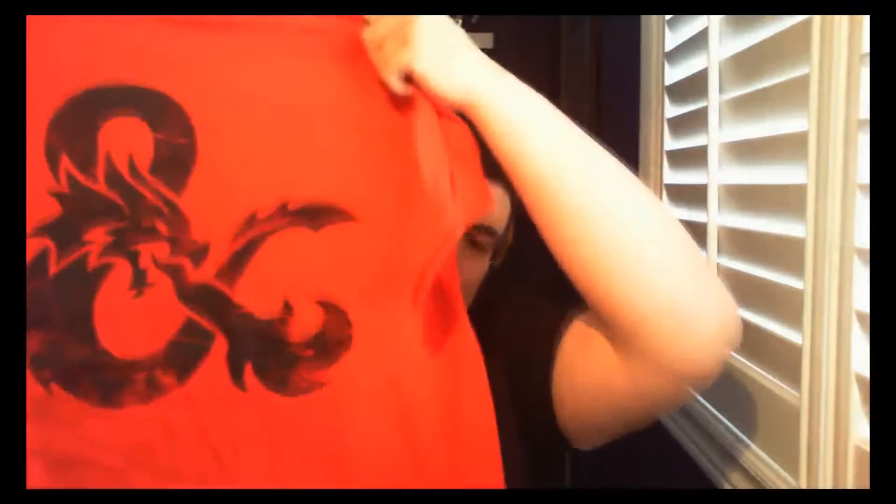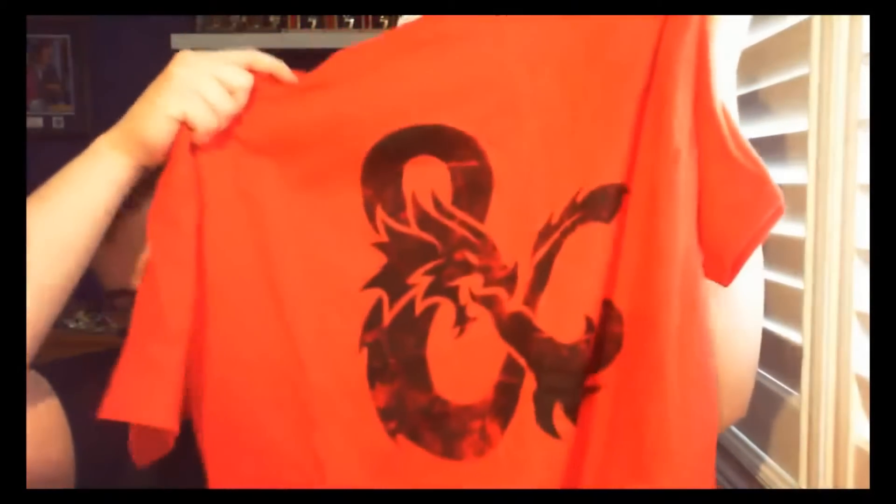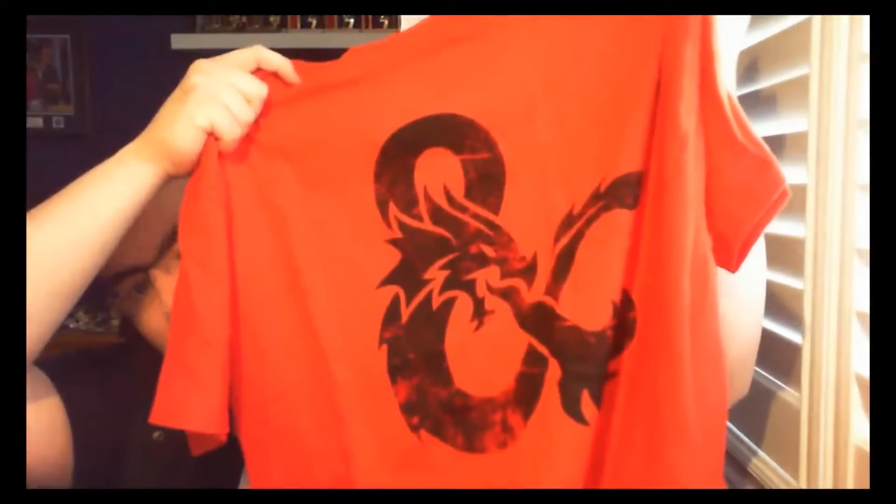I have no idea what this is. I don't know if this is supposed to be like House Targaryen or something, but it's very red. I'm using my webcam on this one, so — it's definitely a cool design. Yeah, that's fun.